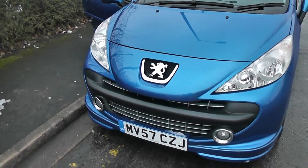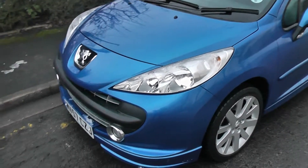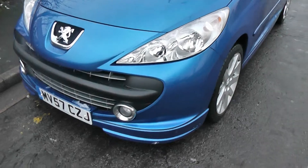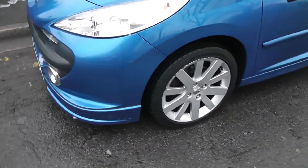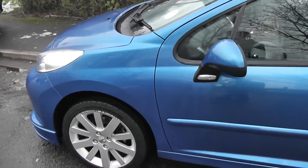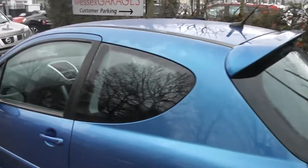This vehicle is in tax band H which equates to £195 of road tax per year and insurance group 22. It has many exterior features including front fog lamps with chrome surrounds, 17-inch Hockenheim alloy wheels, body-coloured door mirrors and door handles. It has tinted glass and a rear spoiler.